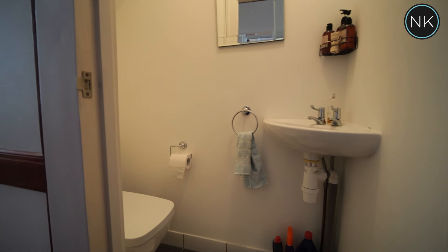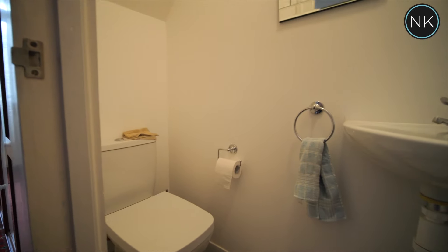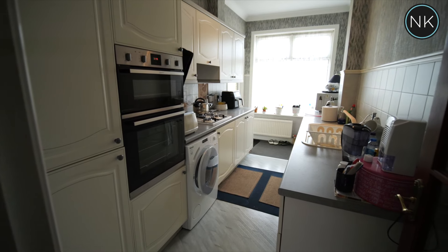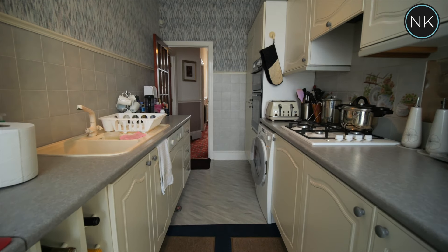Back into the hallway we also have the benefit of a ground floor guest cloakroom. The kitchen is an extended galley style kitchen, fully fitted with warm base units.